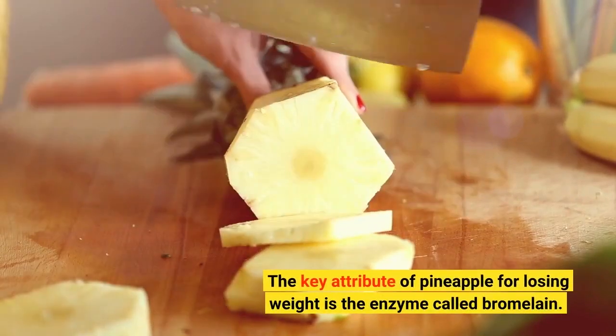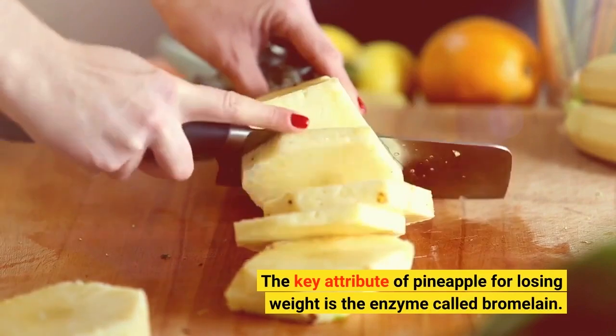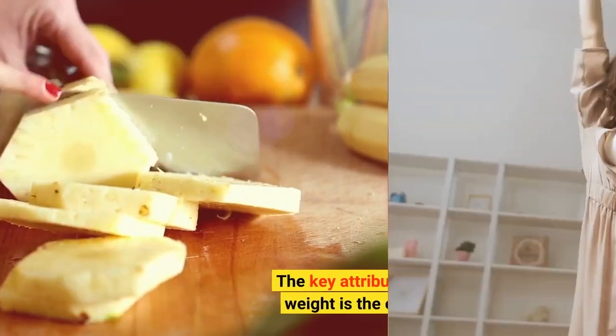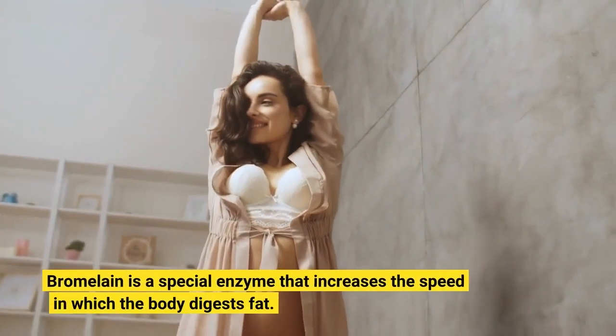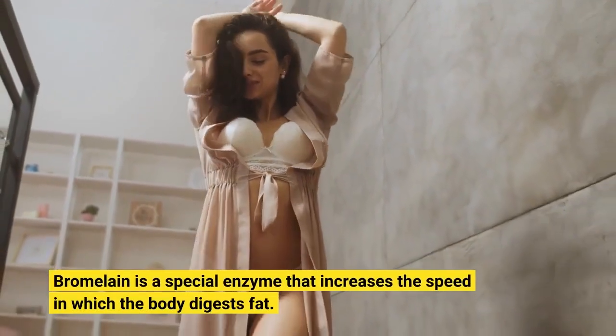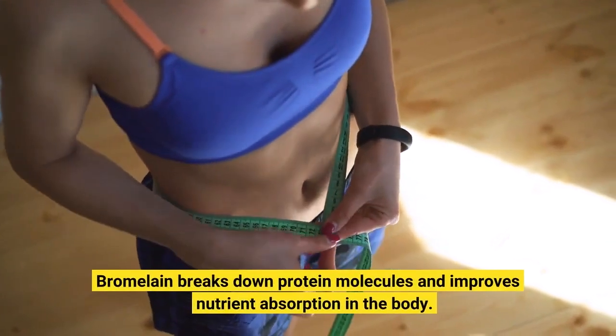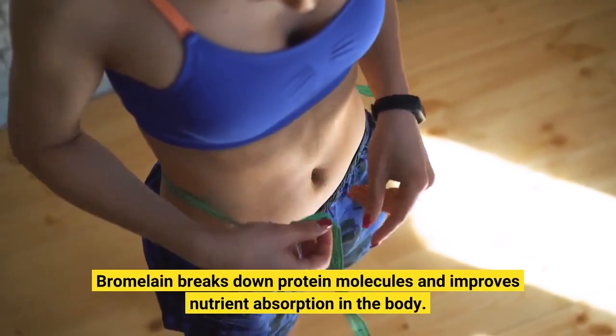The key attribute of pineapple for losing weight is the enzyme called bromelain. Bromelain is a special enzyme that increases the speed at which the body digests fat. It breaks down protein molecules and improves nutrient absorption in the body.